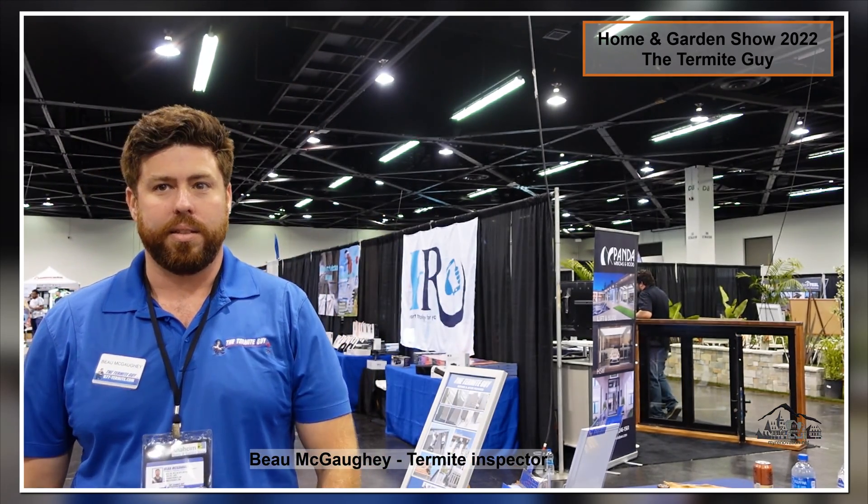Hello guys, I'm here with Bo, and Bo is going to talk to us about termites. I'm Bo with the Termite Guy. I just want to warn you guys before we start the video — he sounds like he's a very nice and fun guy to be with. Oh, don't set me up. This is going to be one of the most funny videos for the home show this year. Hi Bo! Hi, how you doing?